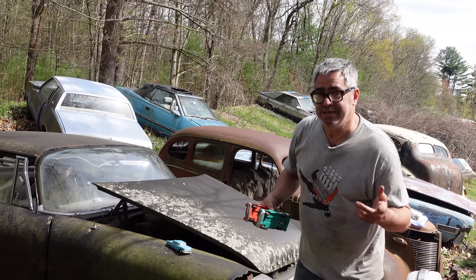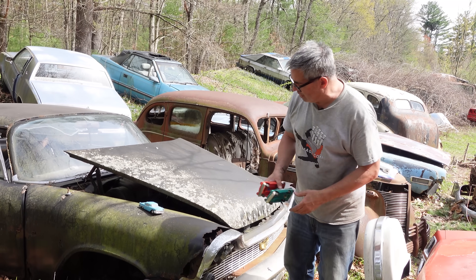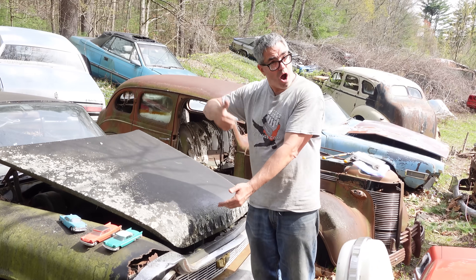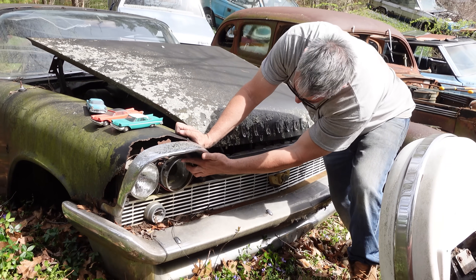About halfway into 1957, most states said quad headlights are all right, bring them on. Thus, for 57 mid on through 58, we see quad headlights. And this is a 1958 with the quad headlights.